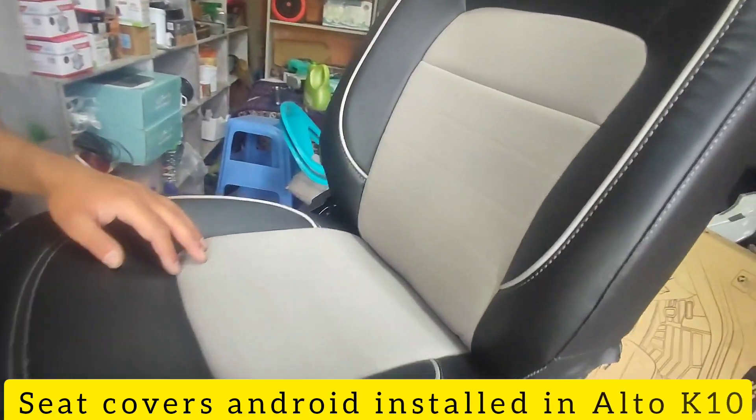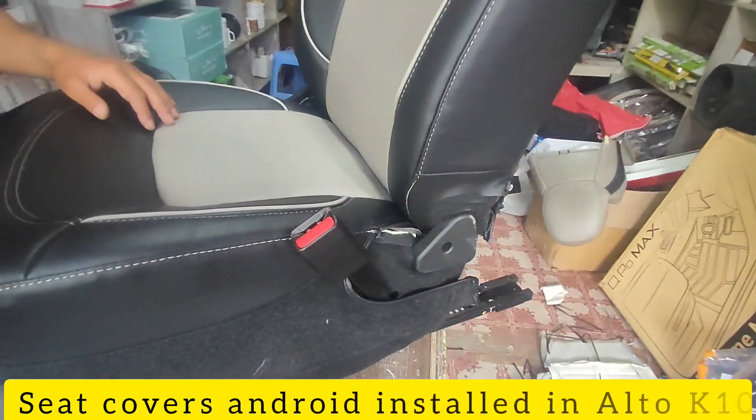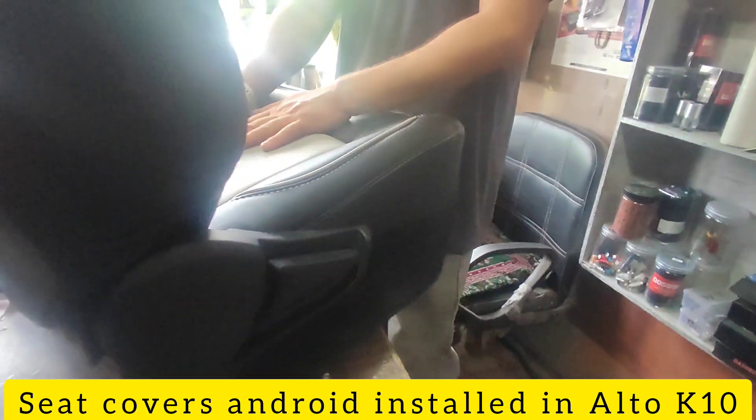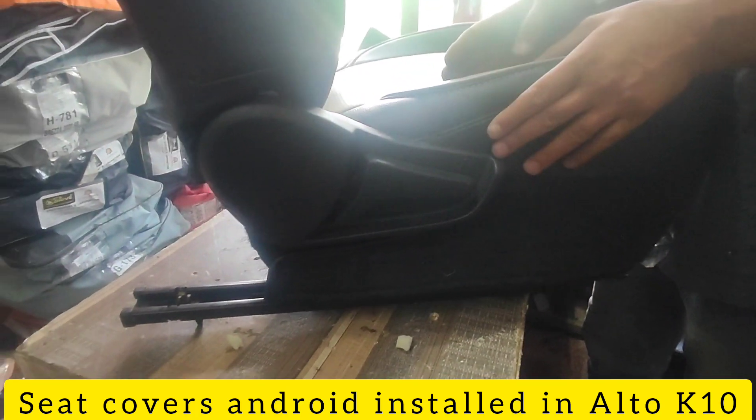Besides, the rear camera has been installed with Android coupler-to-coupler work, as per the customer's demand. All this work is done at the Accessories World shop.